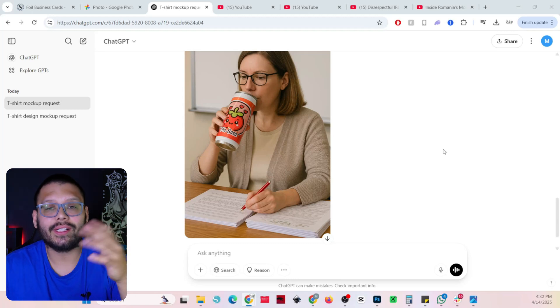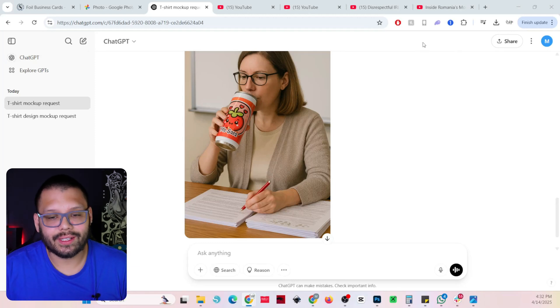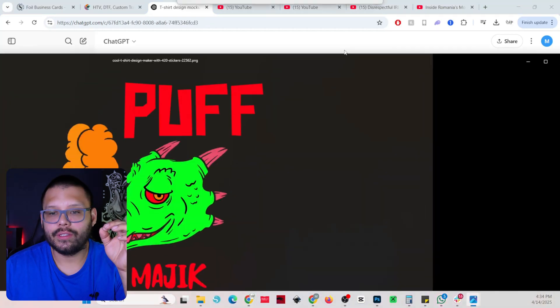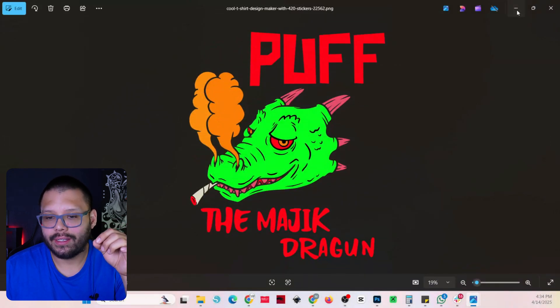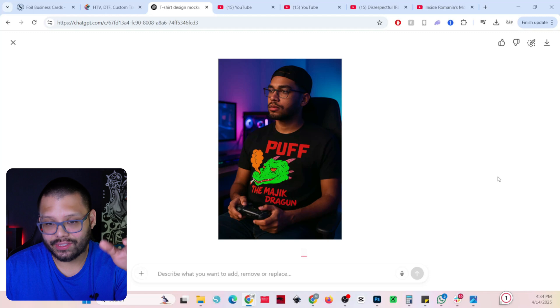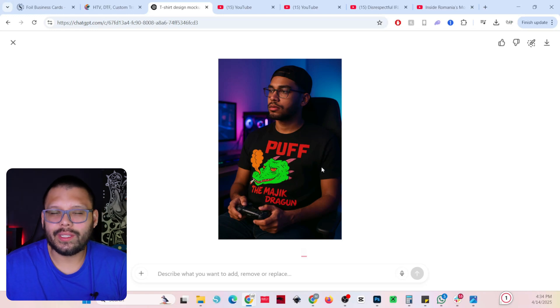Let me show you a few others I did previously. The first one: I gave it the Puff the Magic Dragon design and asked it to put it on somebody in a game room — and this is what I received. The design is on the t-shirt, the guy is playing his video game, you have pretty much the same game room in the background. If you look at the design it does look a little bit different — the edges are a little off, a bit contorted — but the main premise of the design is there. You can see more or less what it's going to look like, and it gives you a good idea in just a couple of minutes.